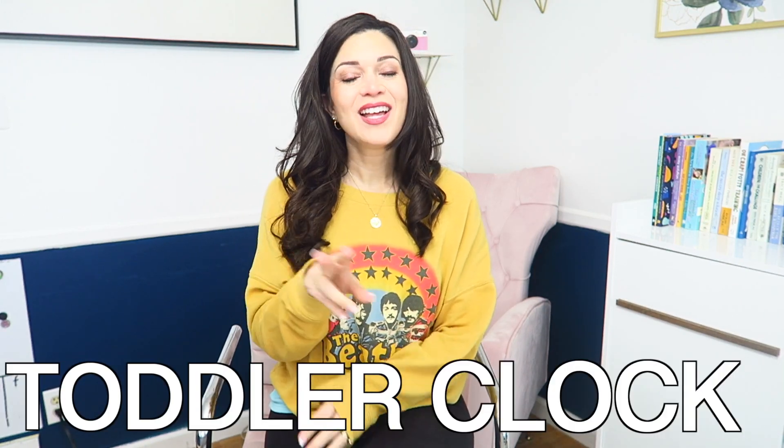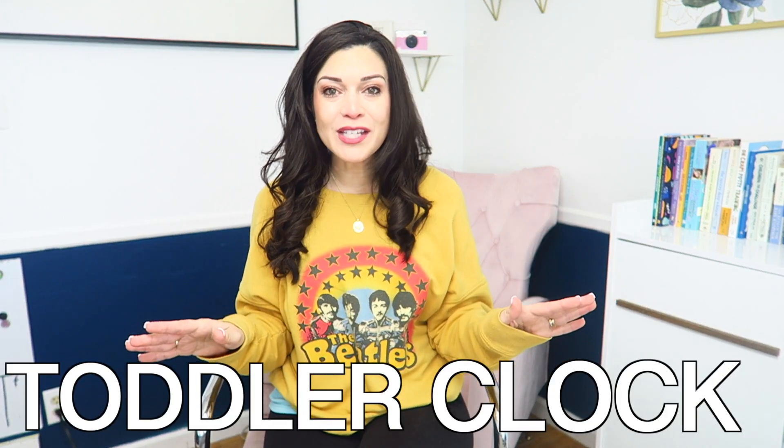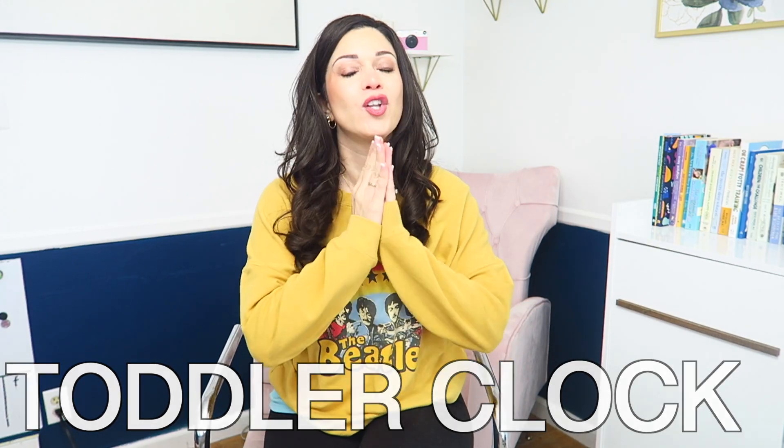So you've transitioned your toddler to a toddler bed and they won't stay in bed anymore — I have two words for you: toddler clock. Let's talk all about how to introduce a toddler clock to your child, when to introduce it, and how to use it. Today I'm talking about the My Tot Clock. Of course there are so many different kinds of toddler clocks, but this one happens to be my favorite and I'll tell you all the reasons why.